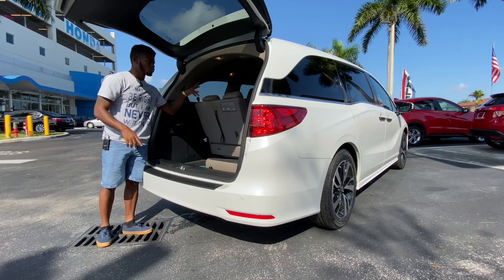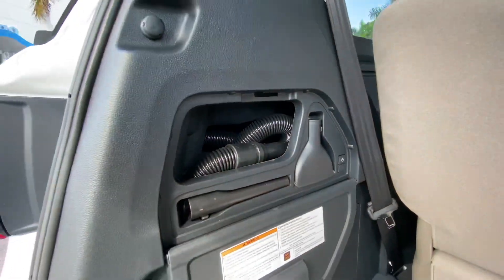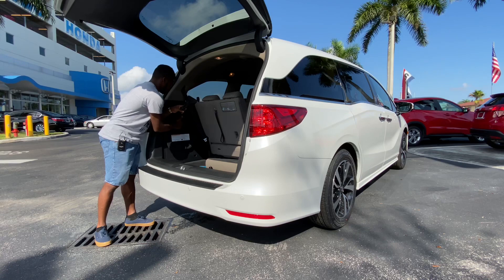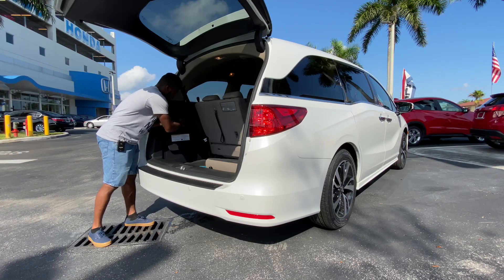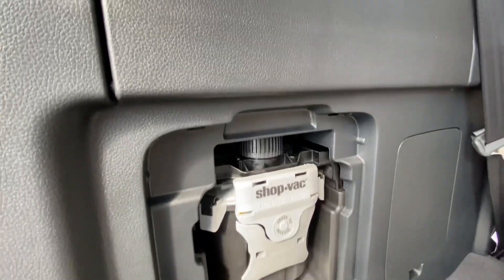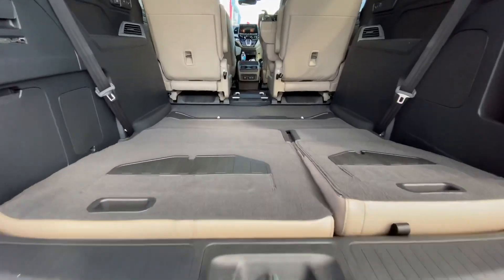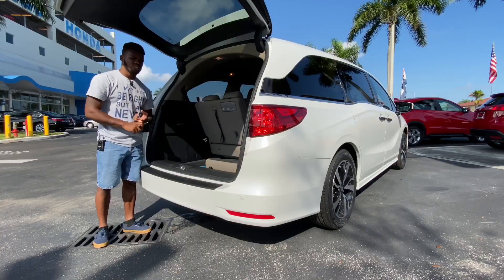The front bucket seats are very heavy to fold. Honda includes a built-in vacuum back here — you clip the nozzle on and it reaches up to the front seats. Honda recommends you don't use it to suck up water as it will damage the vacuum. With all seats folded down you get around 144 cubic feet of space, which is more than a Ford Expedition or a Chevy Suburban.